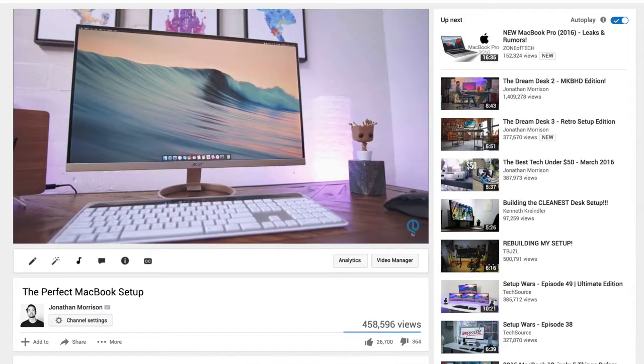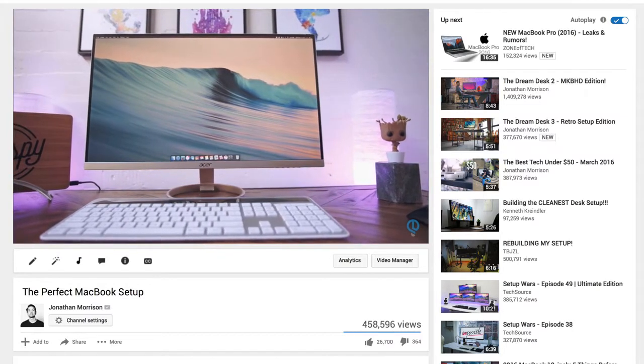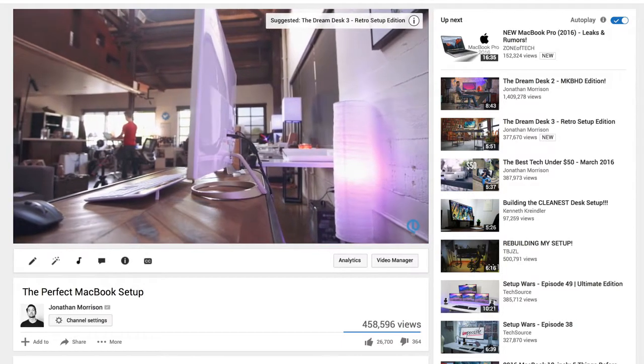You guys got a glimpse of that with my perfect MacBook setup where the Acer monitor acted as both the dock and the power for the 12-inch MacBook. So if this comes to the MacBook Pro, you can expect many more awesome possibilities like that.